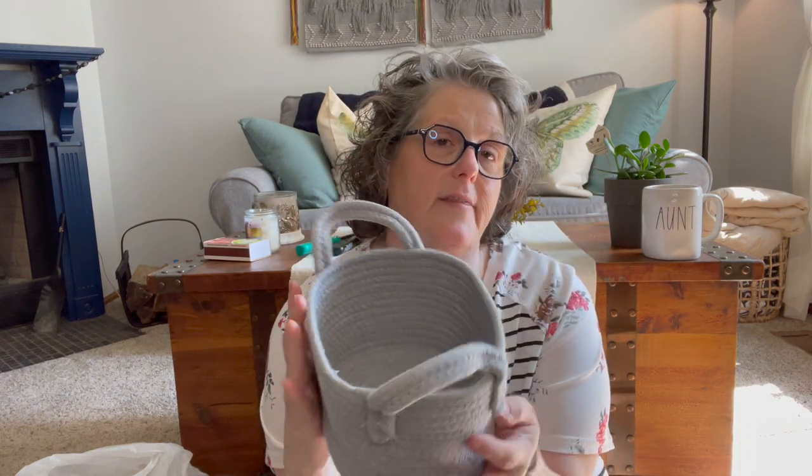I grabbed one of these baskets. It was regularly $7.99, so it was about $4. I can stitch one of my cross stitches to the front of this basket. I've been wanting to finish things and I didn't have stuff to finish — that is why I've been going and buying all the things at Hobby Lobby and thrift stores. It's called finishing.